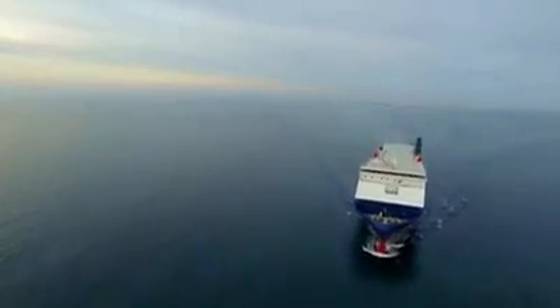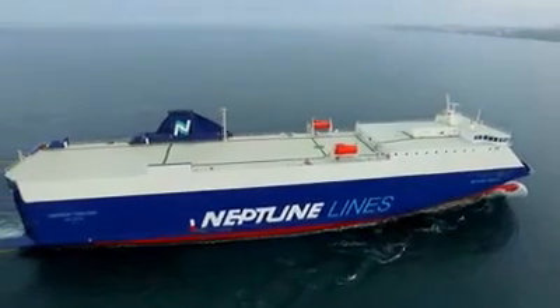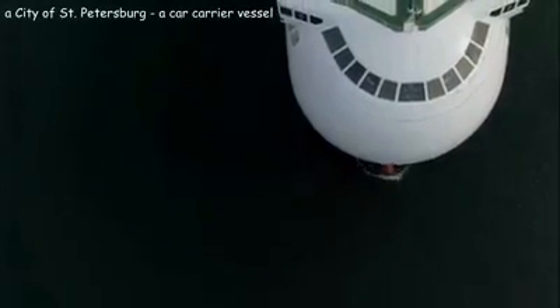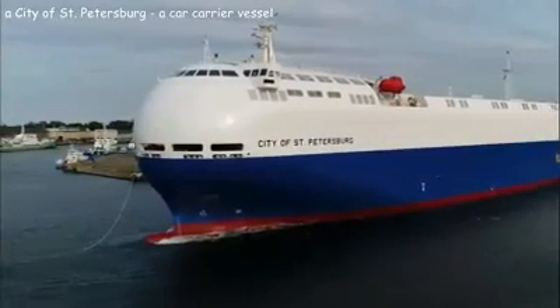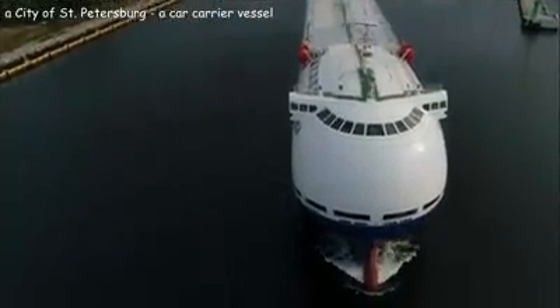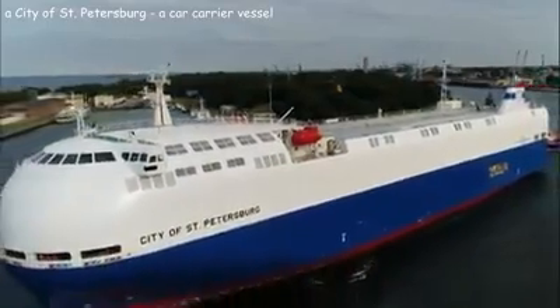The next three vessels were designed to be the most environmentally friendly in their class. One of them is named City of Saint Petersburg, a car carrier vessel made by Usinor Motor Company, designed with a sleek spherical prow to reduce wind resistance, saving 800 tons of fuel annually and thereby reducing harmful emissions to the atmosphere.